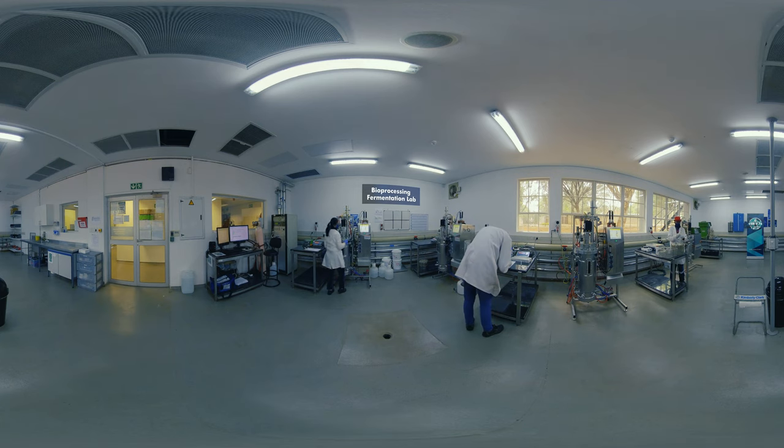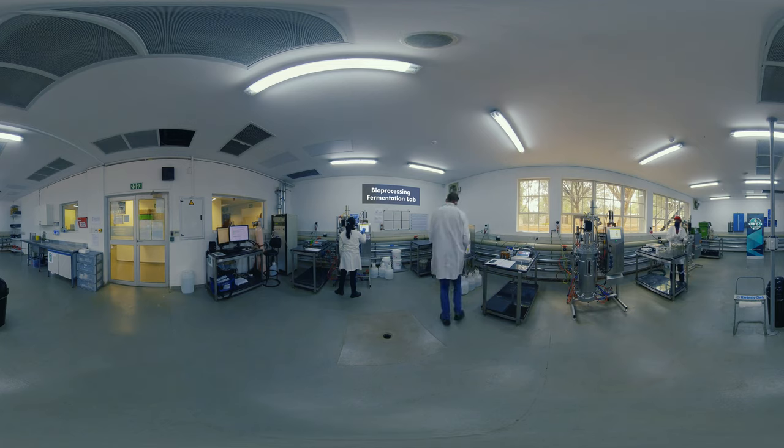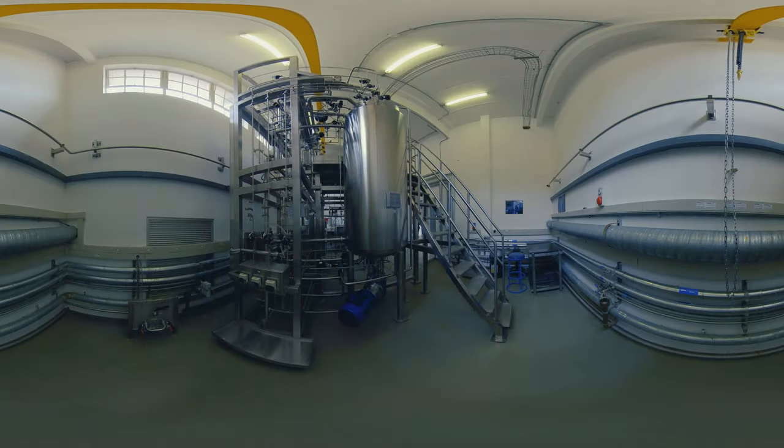The lab allows for the development and optimization of bioprocessors using bacteria, yeast, fungi, and algae. Once processes have been developed in the laboratory, it is likely to require scale-up, and it will also be necessary to do feasibility studies.